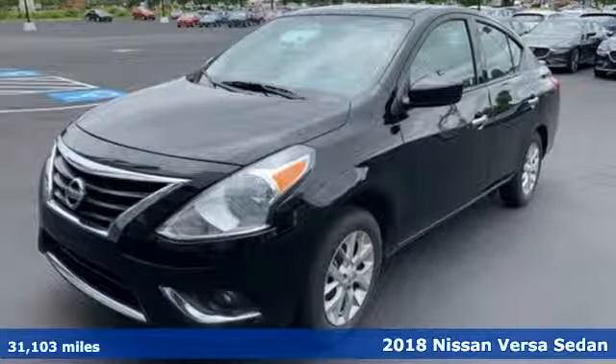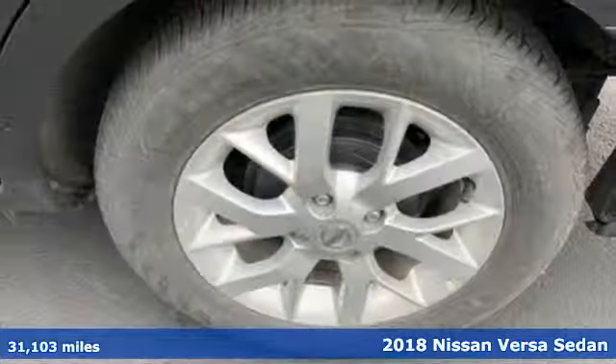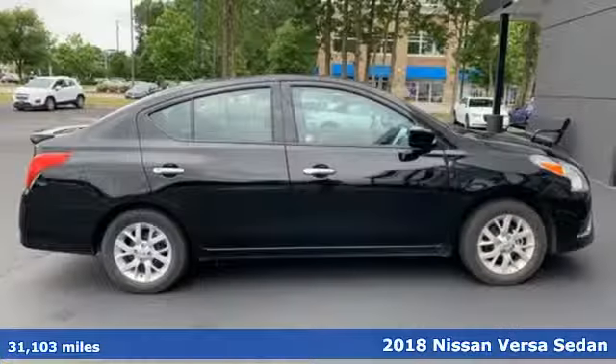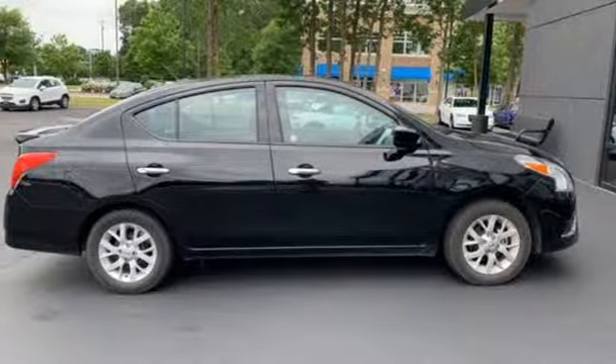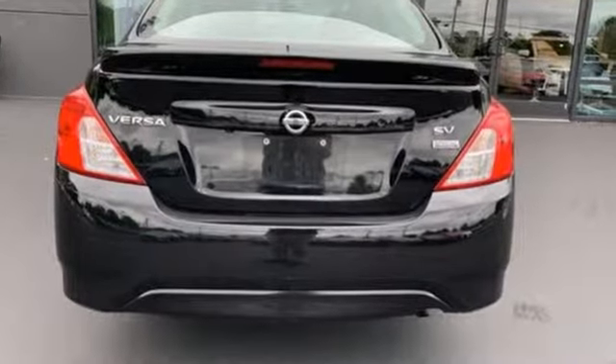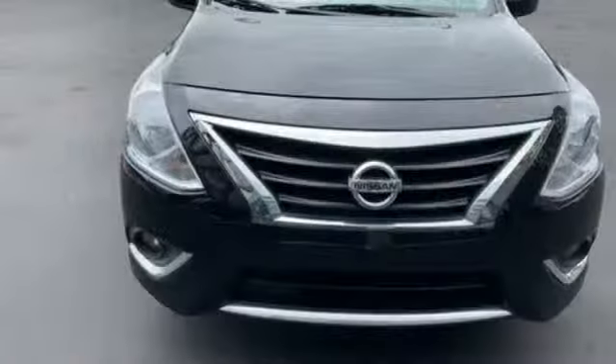It's a 2018 Nissan Versa Sedan. Living well isn't about how much you spend, it's about what you do with what you've got. The Versa Sedan is fun, efficient and roomy with plenty of style too. And with features like these, every drive is a pleasure.